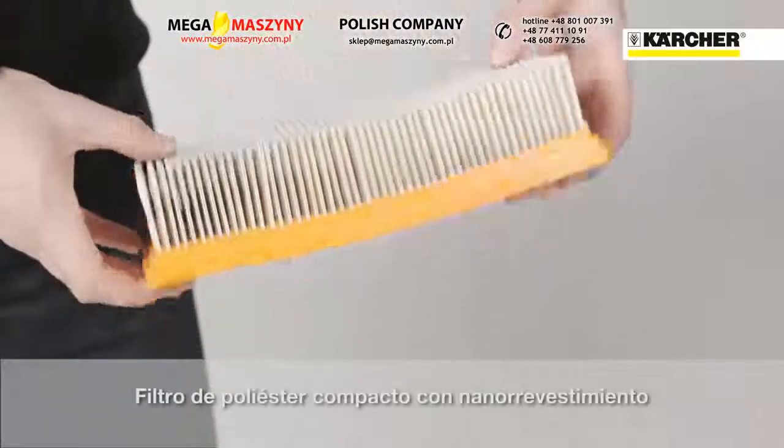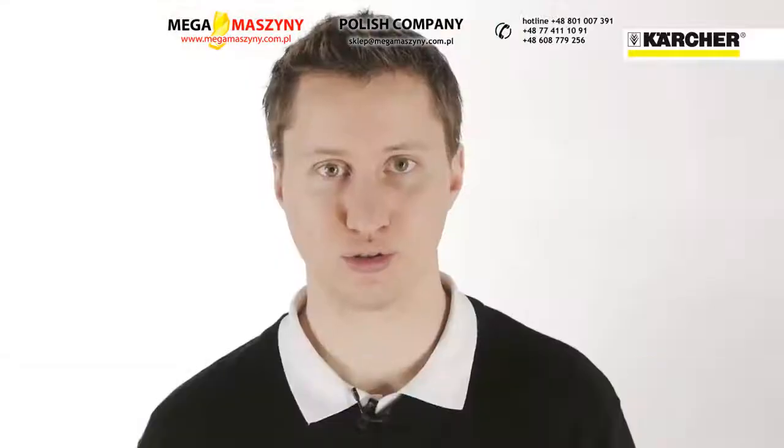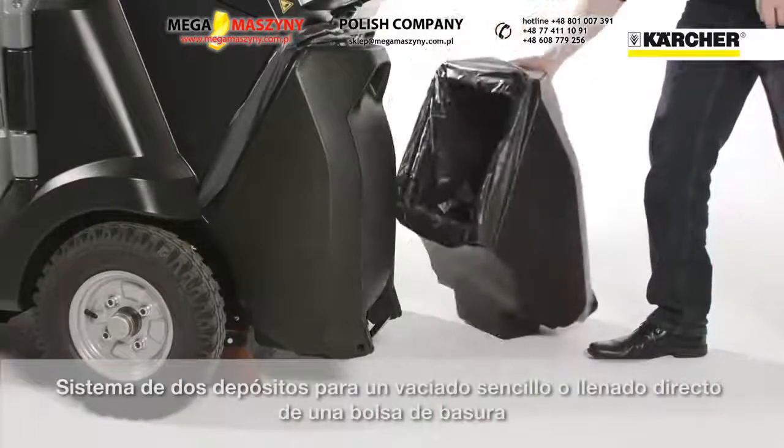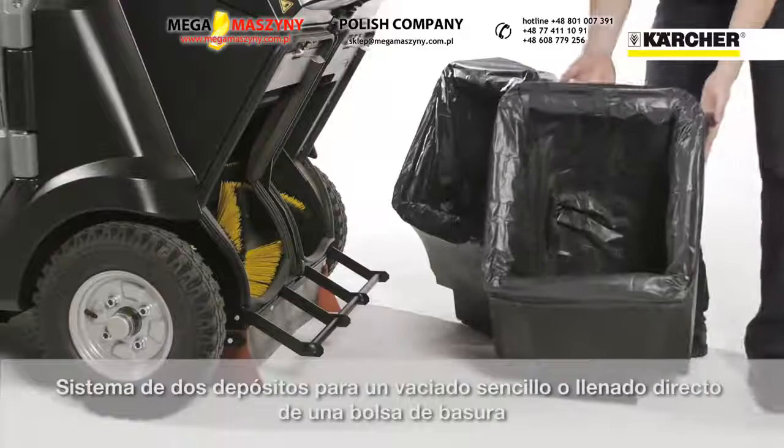Due to the permanent and highly effective filter cleaning system, a compact filter element can be used to reduce life cycle costs and improve the handling and access to the filter. The low-dump model features a two-hopper system that provides easy handling, easy emptying, and the possibility to fill directly into a bin bag.